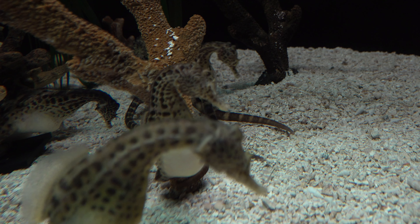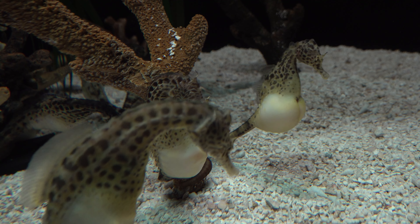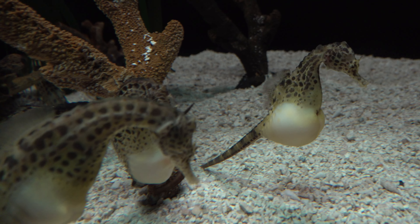When mating, the female seahorse deposits up to 1,500 eggs into the male's pouch. The male carries the eggs for 9 to 45 days until the seahorses emerge fully developed, but very small. The young are then released into the water, and the male mates again within hours or days.